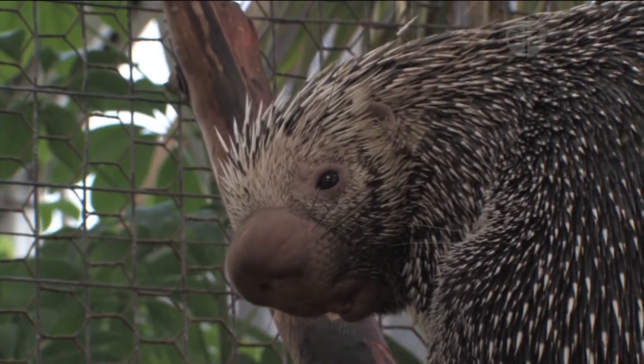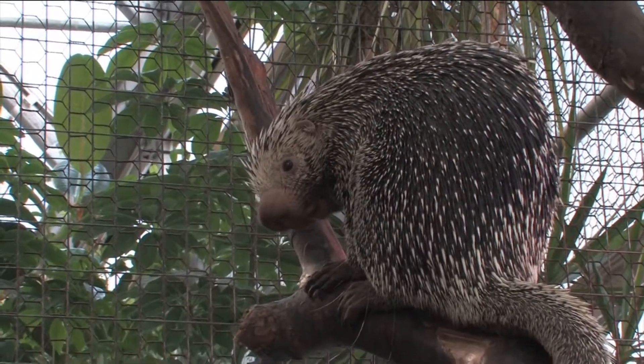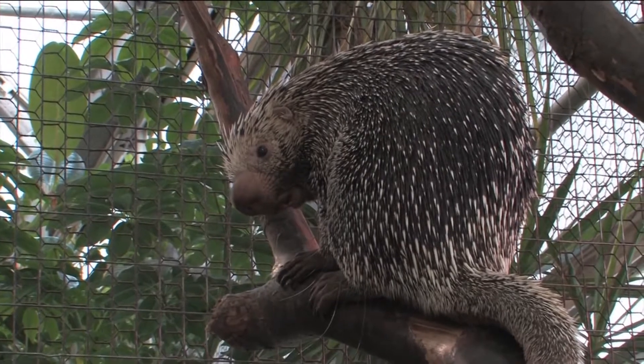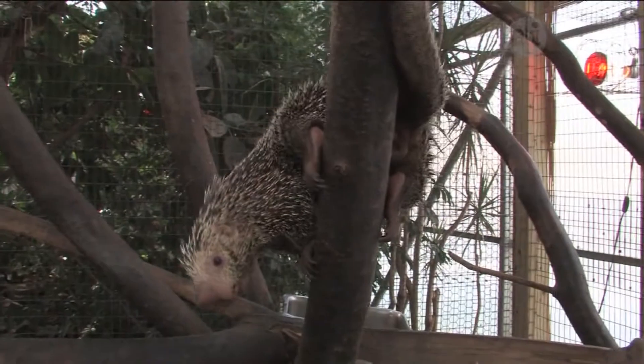The prehensile-tailed porcupine's scientific name is Coendou prehensilis. There are about 29 species of porcupine. There are old-world porcupines, which are found in Africa and Europe, and new-world porcupines, which are found in North and South America. And then there's a group of prehensile-tailed porcupines, and there are seven species of those.